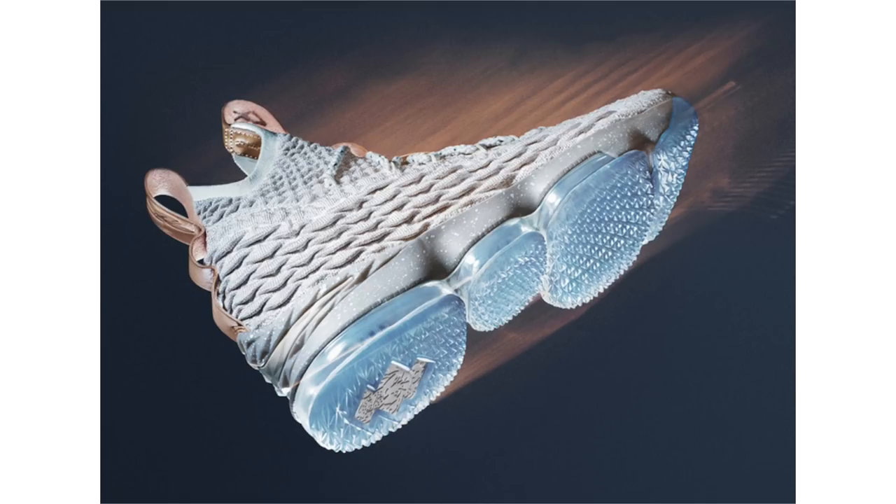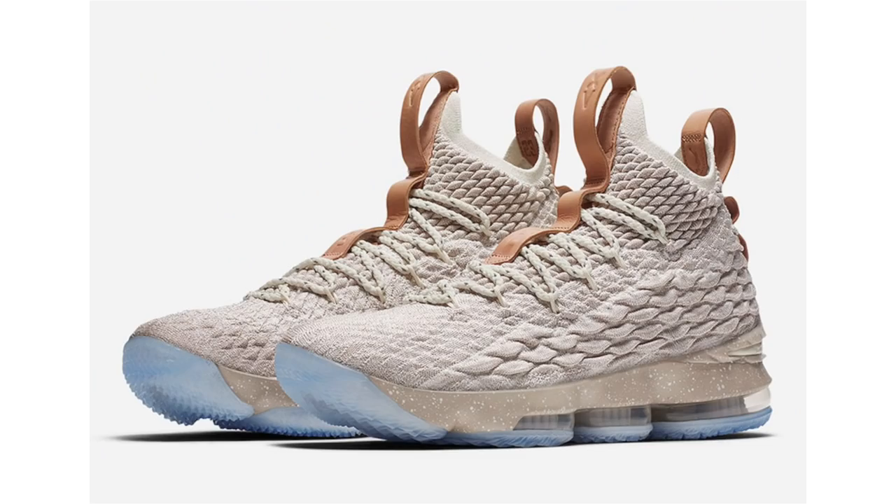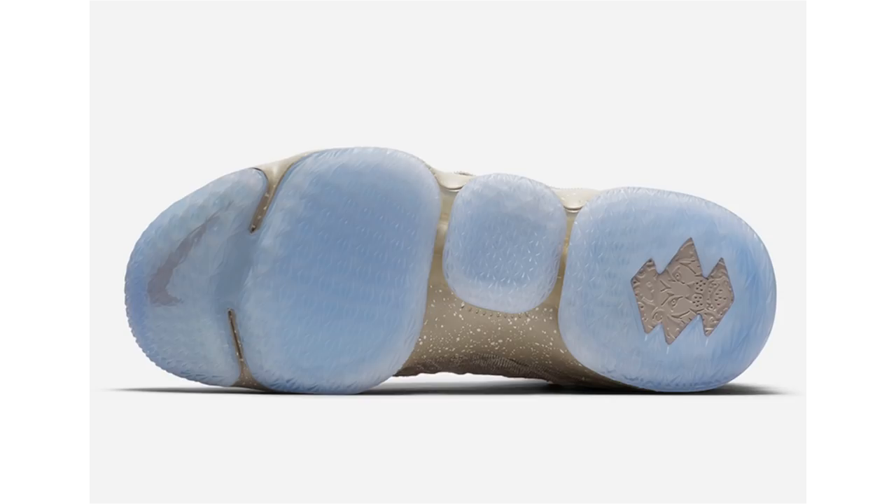Quick update on the Nike LeBron 15 Ghosts: they were originally scheduled to drop towards the end of this month, however that has changed and they're going to release on October 17th via the draw on Nike. This is actually very smart because it will build hype, and without a doubt these are going to sell out as they're going to be limited. They drop October 17th and the retail price will be $185.